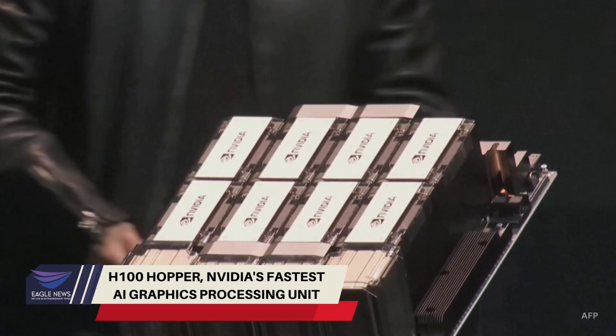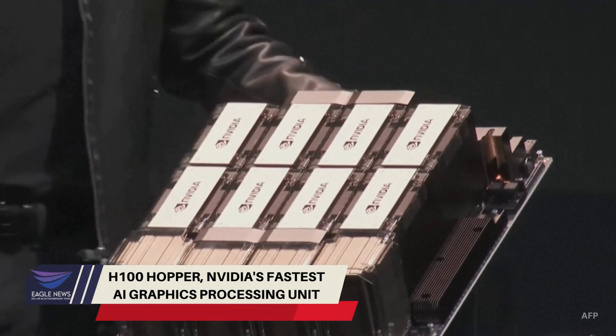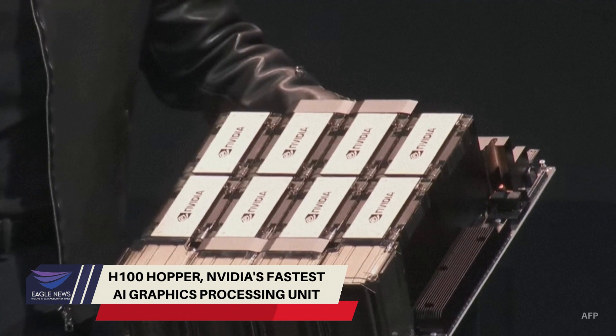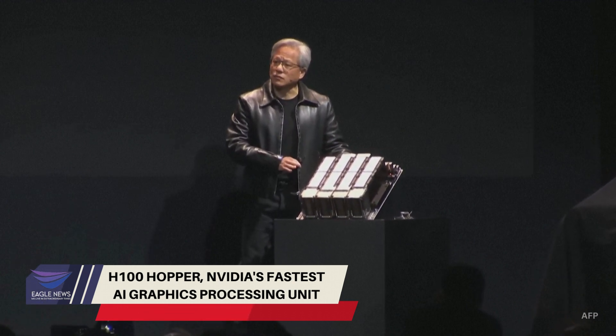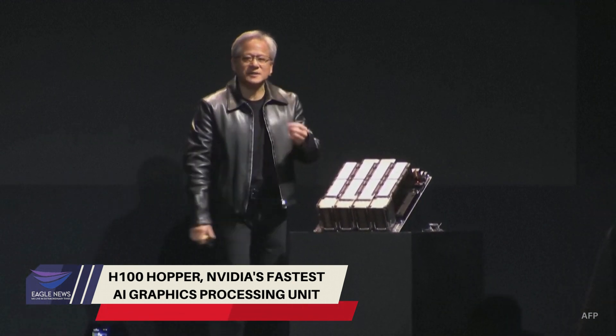All right. This — I would lift this, but I still have the rest of the keynote I would like to give. This is 60 pounds, 65 pounds. It takes robots to lift it, of course, and it takes robots to insert it because the insertion pressure is so high and has to be so perfect.